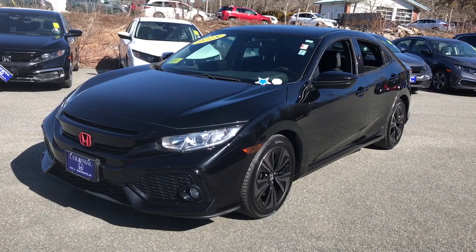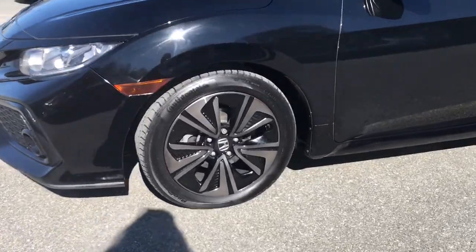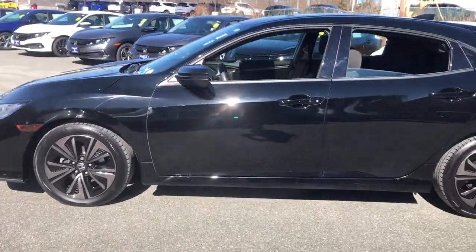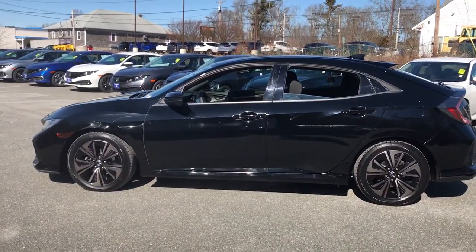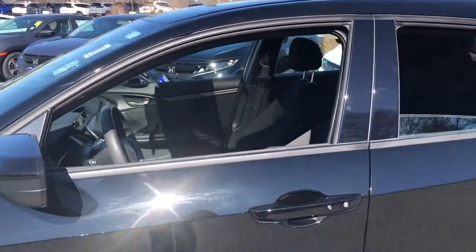Get into the 2018 Honda Civic. With less than 60,000 miles on the odometer, this vehicle provides excellent value. Presenting the Honda Civic Sedan, the iconic, sophisticated compact that sets the standard for comfort, reliability, performance, and efficiency.